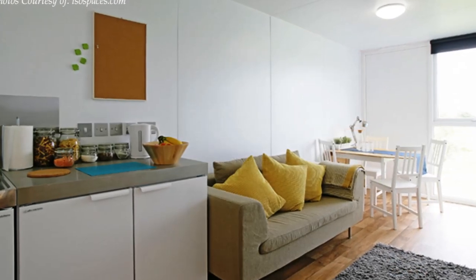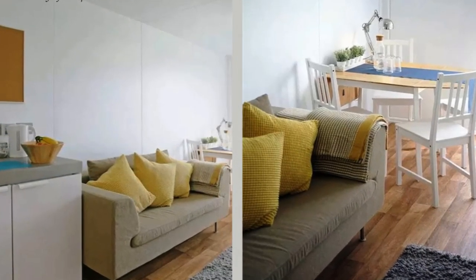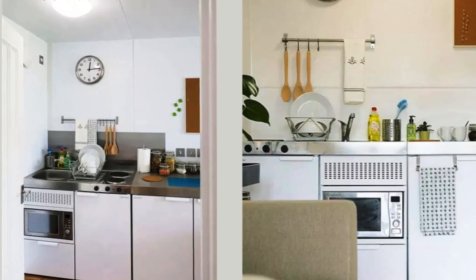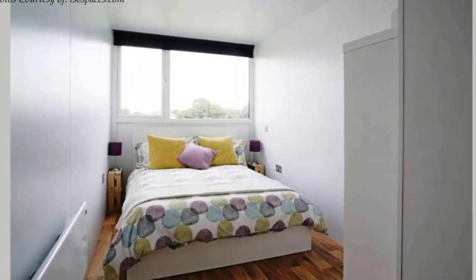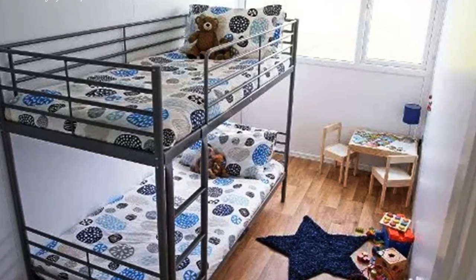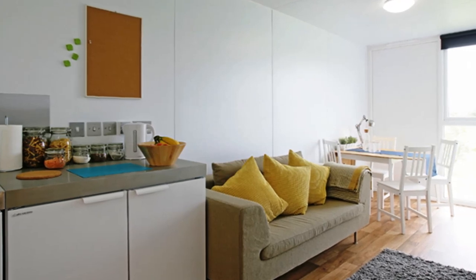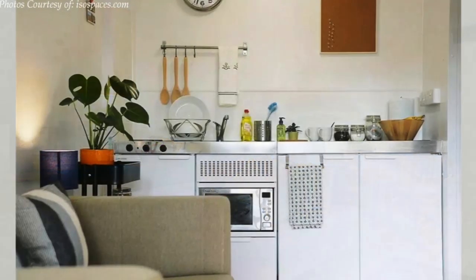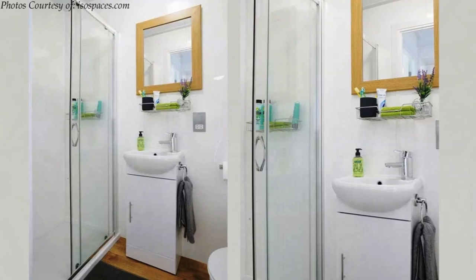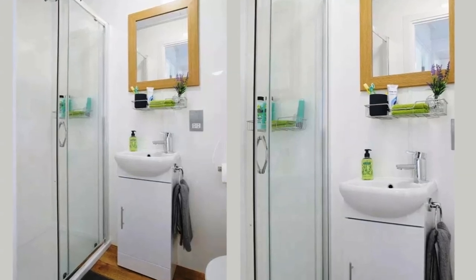Each apartment unit adopts a minimalist interior design. The apartments are sparsely furnished with basic quality furniture and essential services. From a private front door to each apartment, one or two bedrooms equipped with a simple bed or bunk beds depending on the unit type. There is a cozy IKEA-style couch with colored upholstery, a table and a modular kitchenette with basic kitchen appliances and storage. Each unit also has a full bathroom with a glass shower cubicle, a combo sink and toilet, a mirror, and basic bathroom storage.